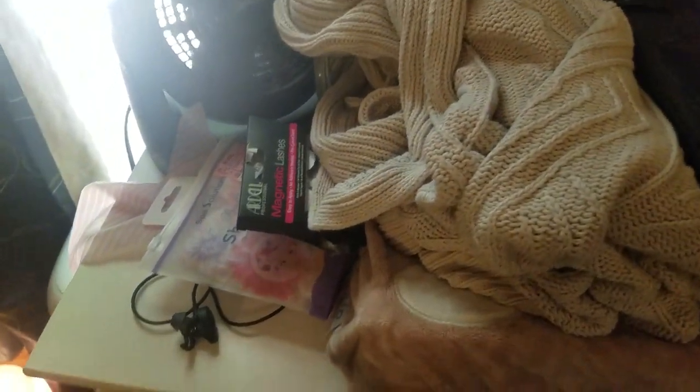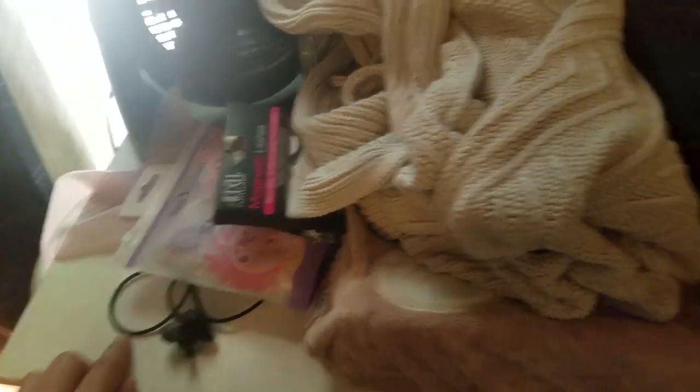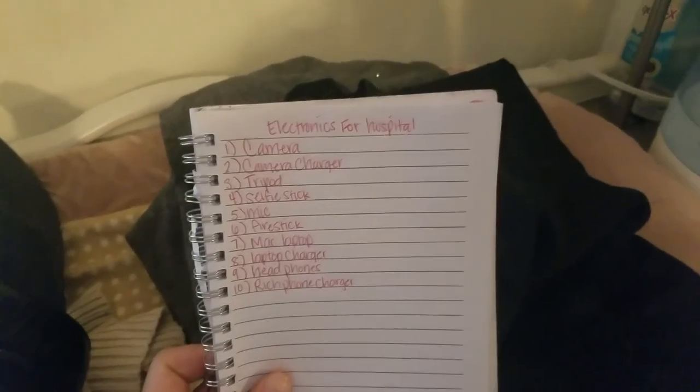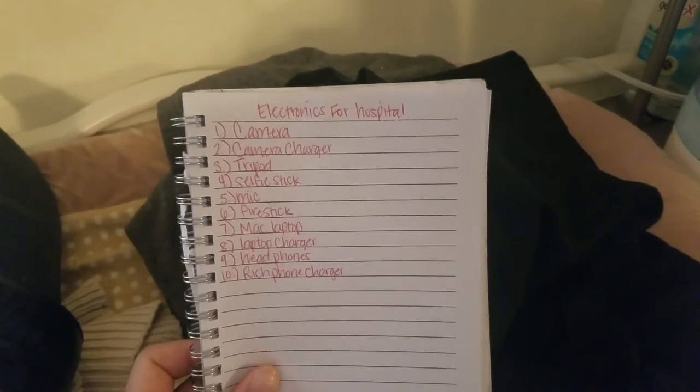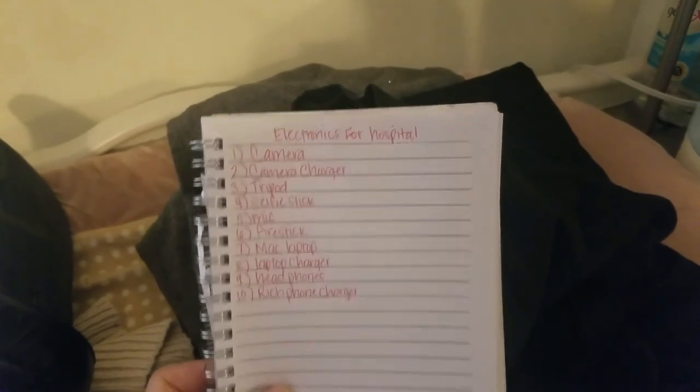Instead of a robe I'm taking a thick knit sweater — one of my favorites. For Richard I'm packing his slides for the hospital, a couple pairs of socks, a couple pairs of boxers, and a long-sleeve shirt with comfortable bottoms. He'll probably pack his own going-home clothes since we're delivering in Baldwin Park which is close to our house. I also have his wireless headphones that need to be charged, and I have a list taped by the door of all the electronics we're taking so we don't forget anything.